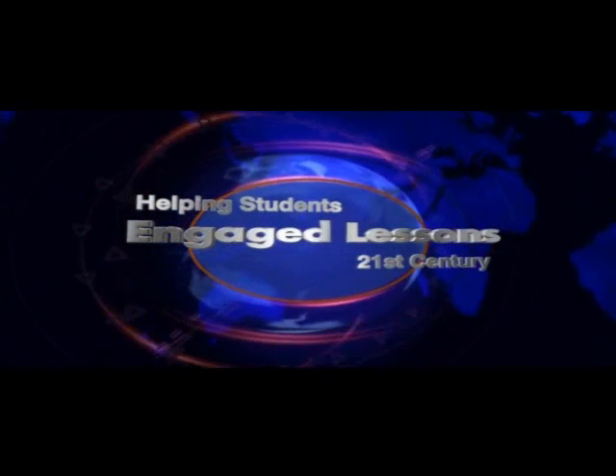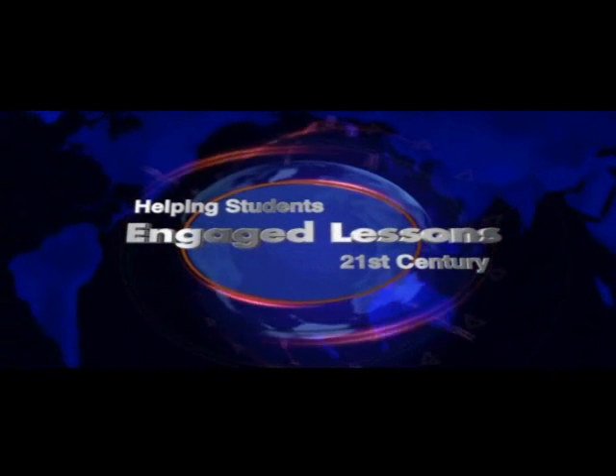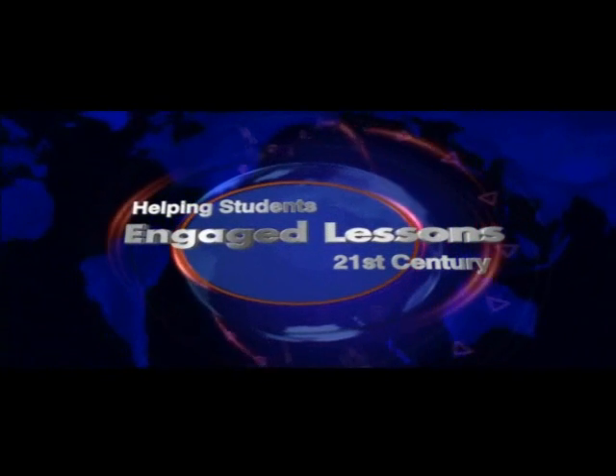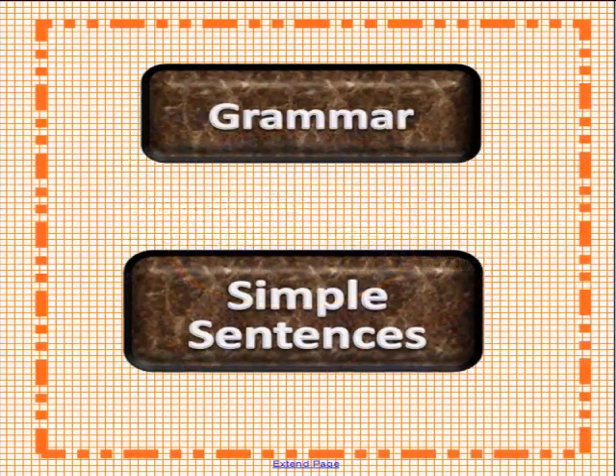Engaged Lessons for the 21st Century. Grammar: Simple Sentences. This is an engaged video created by Willoughby Eastlake Schools. If you are presently using a Smart Board, please remember to save the video first on your computer, then open it up with Smart Video Player. Please have a student come up to the Smart Board for the very first lesson.